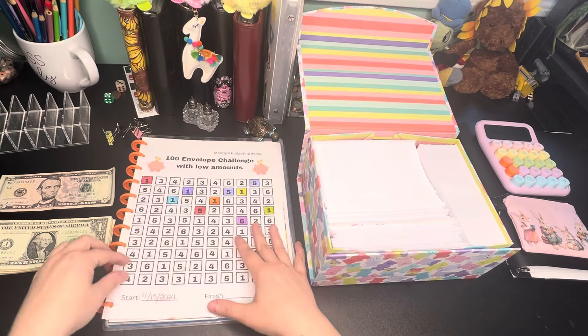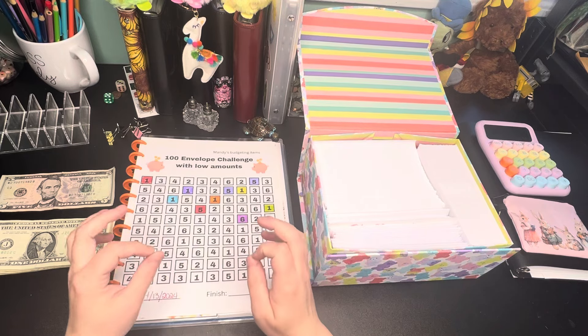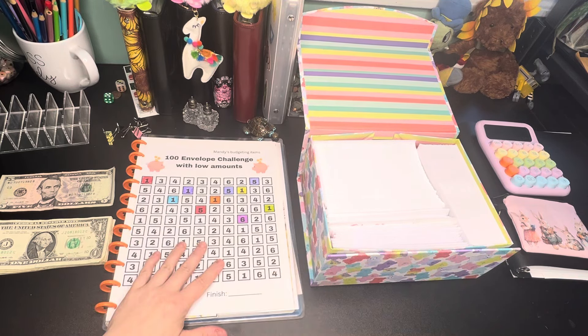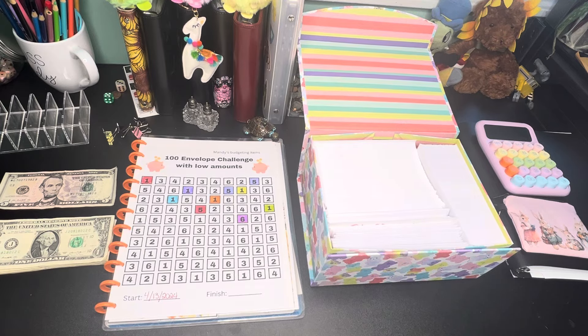I also have a few things that are physical items coming with her — they are super freaking cute. I also have some things for May that are coming that are cute as well. Lots and lots of cute things coming to the shop.